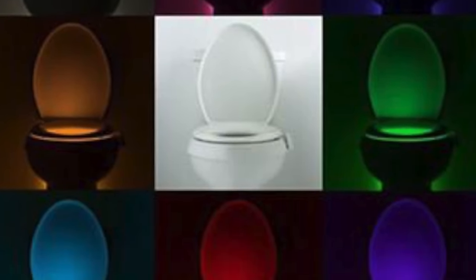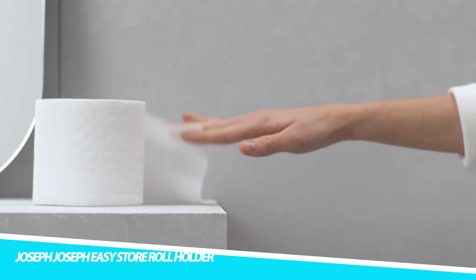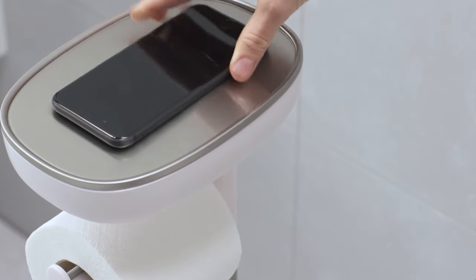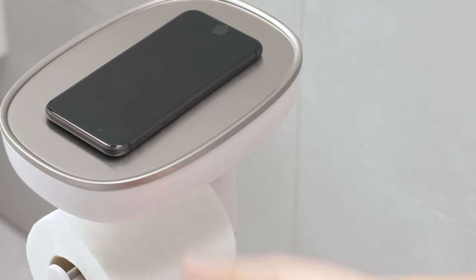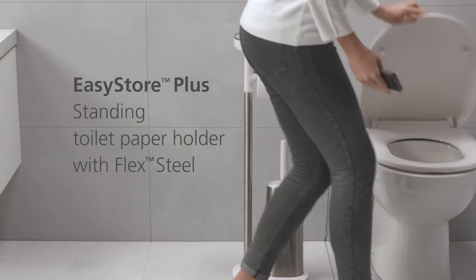Joseph Joseph EasyStore Roll Holder. The Joseph Joseph EasyStore Steel Toilet Paper Holder is designed to offer a convenient and hygienic way to store and dispense toilet paper, while also providing additional storage for other bathroom essentials. Joseph Joseph is known for its innovative approach to household items, making them functional, stylish, and space-efficient. This simple yet useful toilet roll holder provides a little shelf that acts as a trusty mobile phone holder, lowering the risk of any accidental back-pocket slippages. There's even a little discreet drawer that's bound to come in handy.